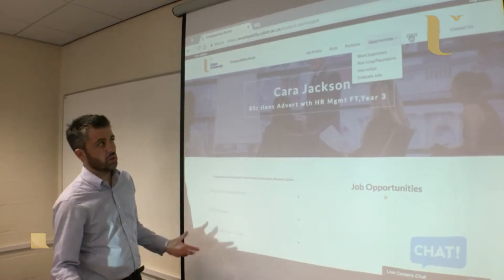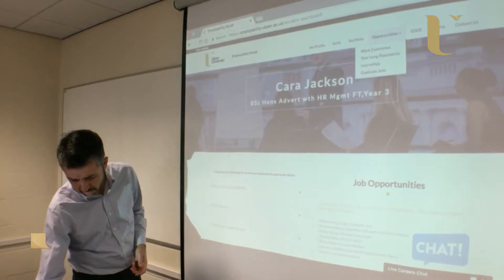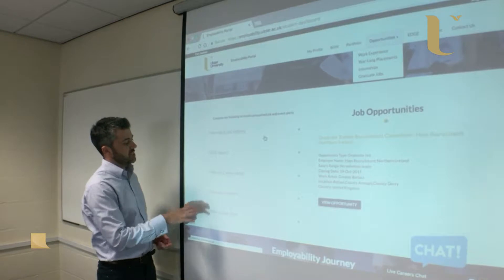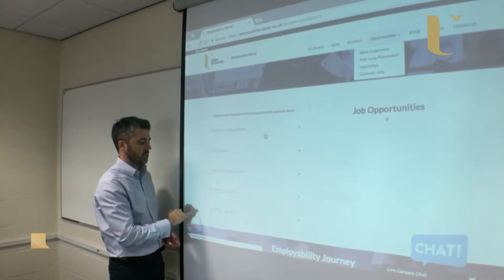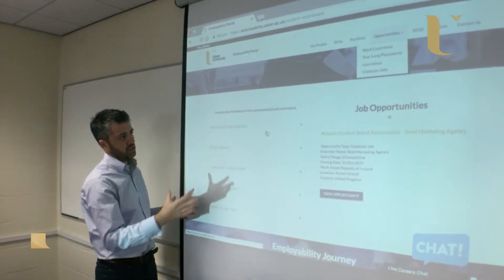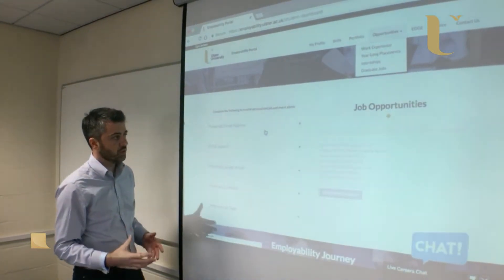Edge, which is one of our key initiatives, is also accessible directly from the menu. Scrolling down the page, there's a section where a student can set up job alerts. They complete their preferred email address, preferred career areas, locations, and job types, and that tells the system to send Cara a weekly email of opportunities reflecting her priorities and preferences.